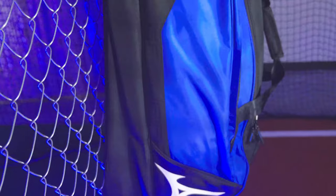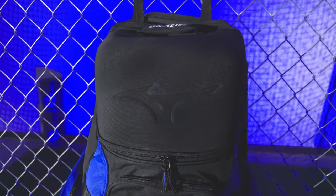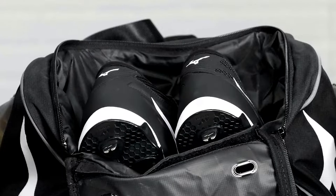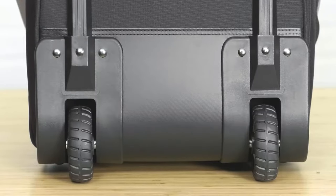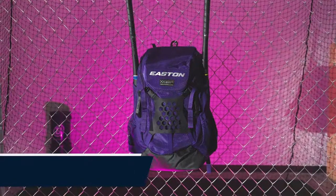Next on our list is the Mizuno Samurai Catcher's Wheeled Bag, designed specifically for catchers. This bag combines durability and convenience. It features a large main compartment for your gear, a separate shoe compartment, and even a fleece-lined glove compartment. The wheels make transportation a breeze, allowing you to easily roll your gear to and from the field.